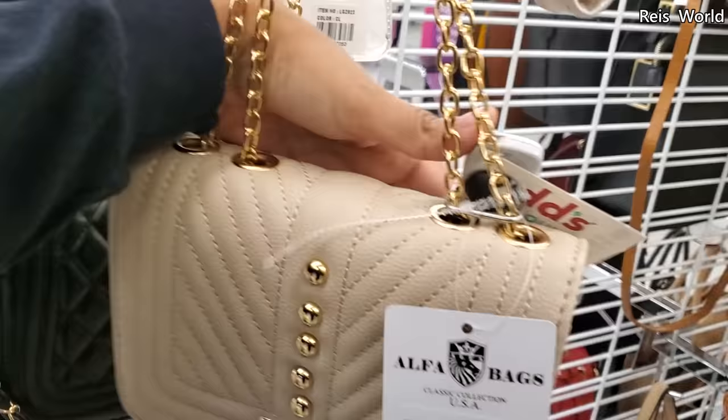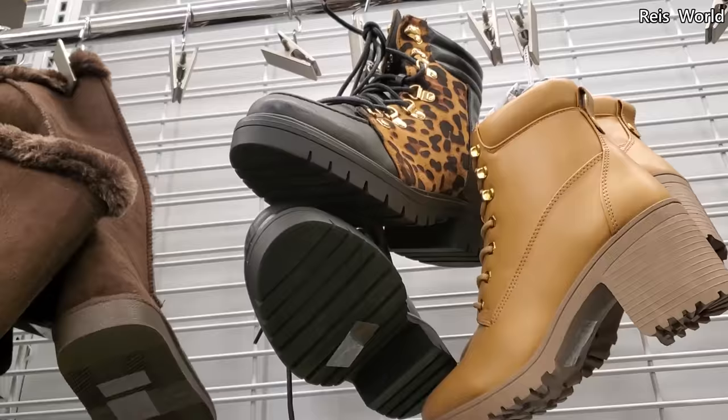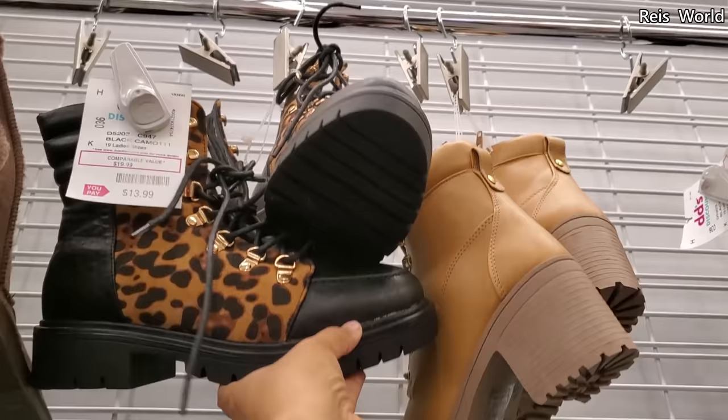A nine-dollar crossbody and a little sling backpack for fourteen dollars. I did find it in the animal print for fourteen dollars.